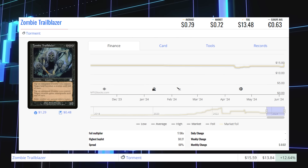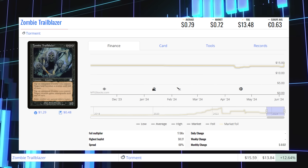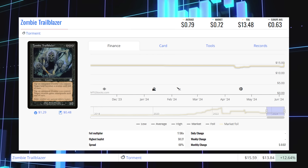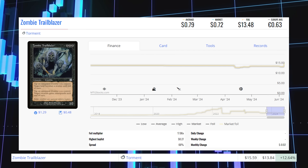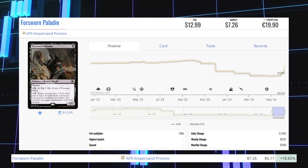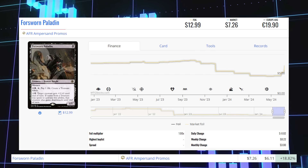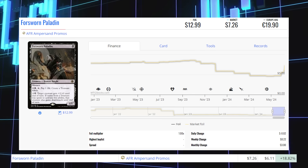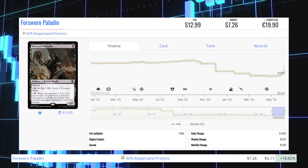Zombie Trailblazer from Torment — this old-frame foil is up 12.64% from $13.84 to $15.59, average price $13.48. Forsworn Paladin, the AFR Ampersand promo foil version, is up 18.82% from $6.11 to $7.26, average price $13.